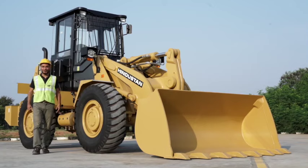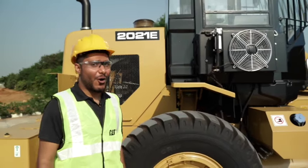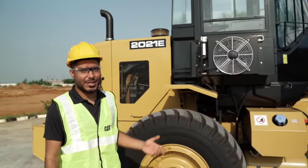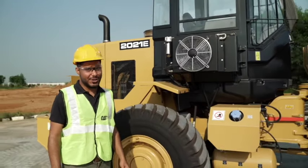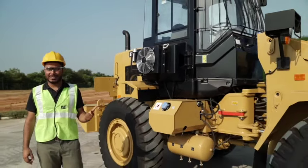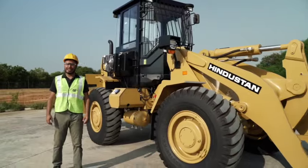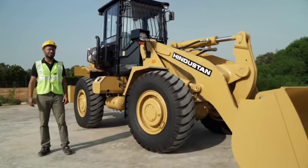Presenting the all-new 2021E from Caterpillar. We have retained all the valuable features of the Hindustan 2021 that customers like you value so much: the productivity, the durability, the reliability, and the simplicity of operating and maintaining this machine.